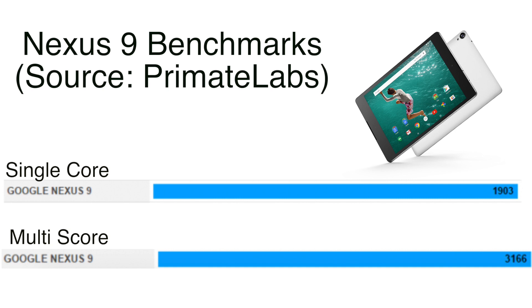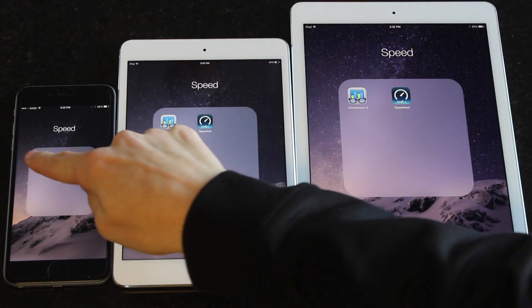I also thought it would be interesting to compare benchmarks from the newly released Nexus 9, which runs an Nvidia Tegra K1 64-bit processor. According to official testing by Primate Labs, the Nexus 9 scored about 1903 on single-core and 3166 on multi-core. So the Nexus 9 did narrowly beat the Air 2 on single-core, but the iPad Air 2 crushed the Nexus 9 in multi-core performance.